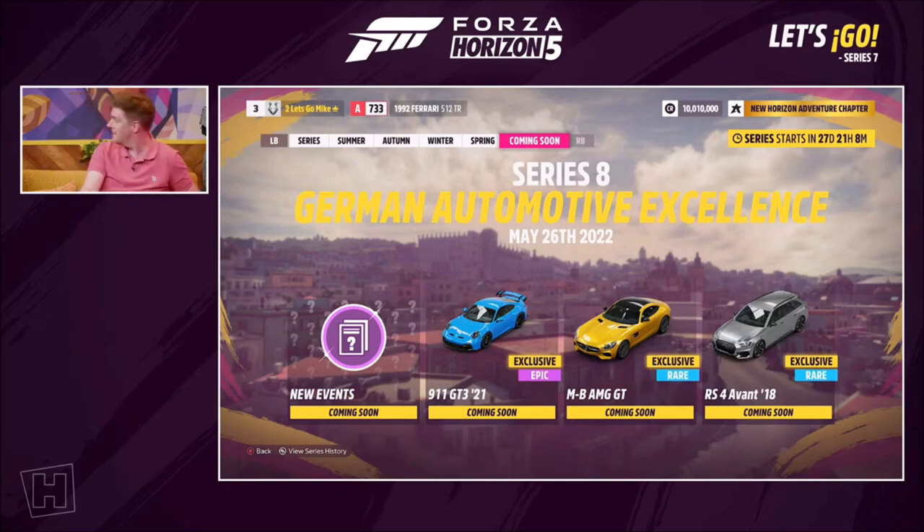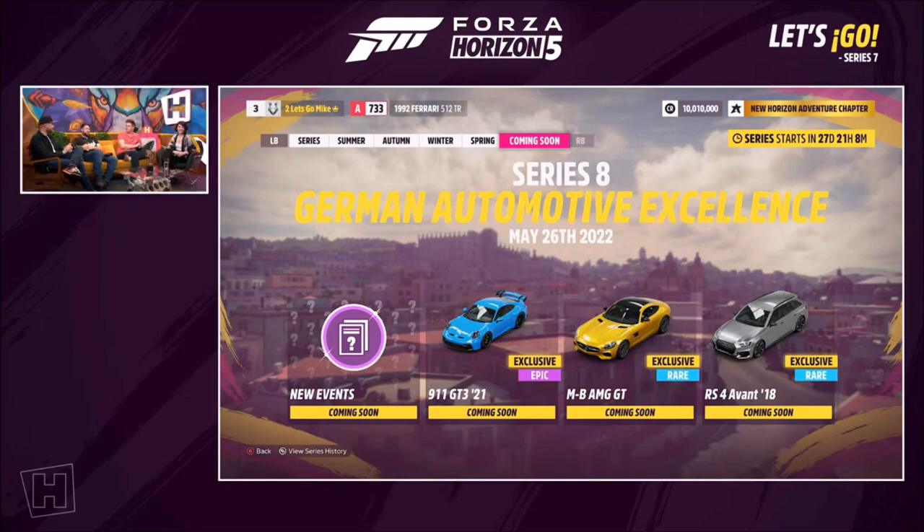We'll talk about this more in the Series 8 livestream in about four weeks' time. But there's a sneak preview. There's another wagon — or an estate car as we'd call it, or an Avant as Audi would call it. Lovely — I've got all that to look forward to next month.